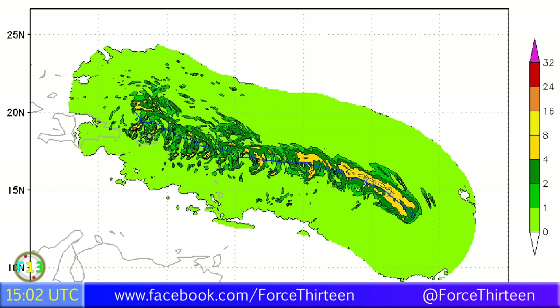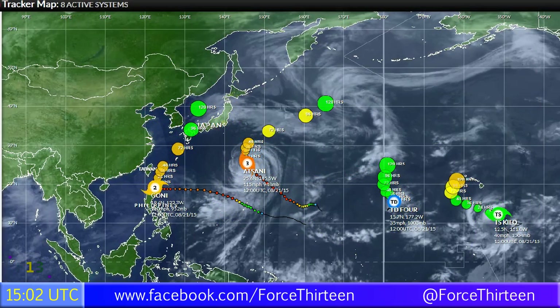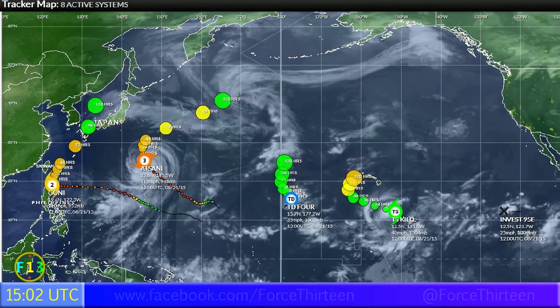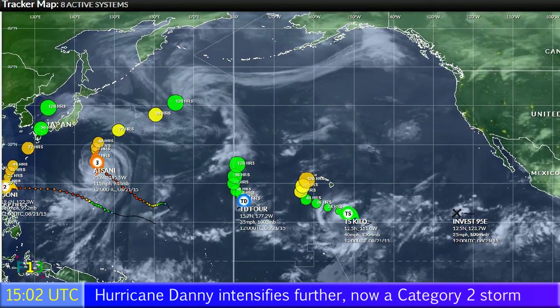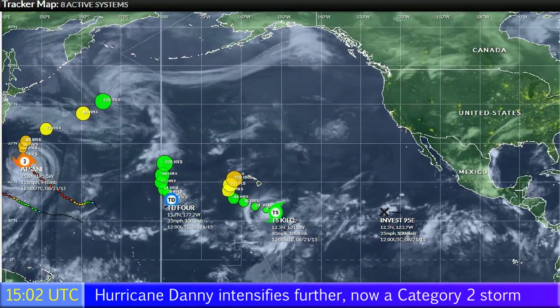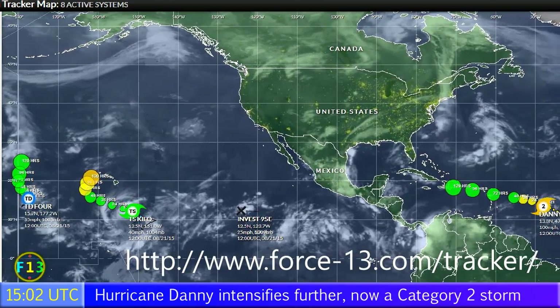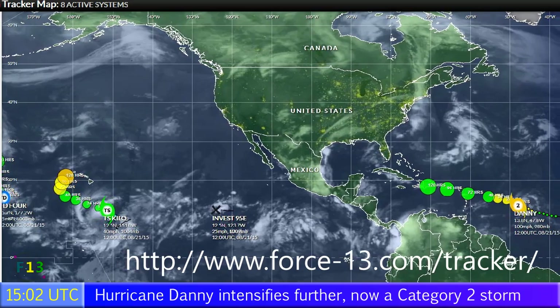Elsewhere around the world it's a very active Pacific: Goni is a category 2 typhoon over the Philippines; Atsani remains a category 3 storm near the Japanese islands; and Tropical Storm Kilo has just formed in the central Pacific and could be a big problem for Hawaii.